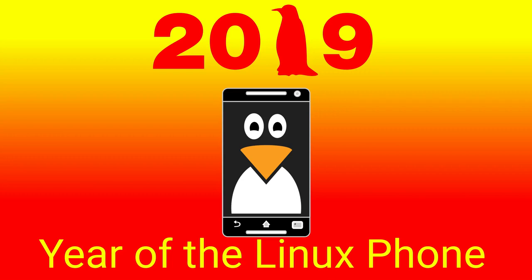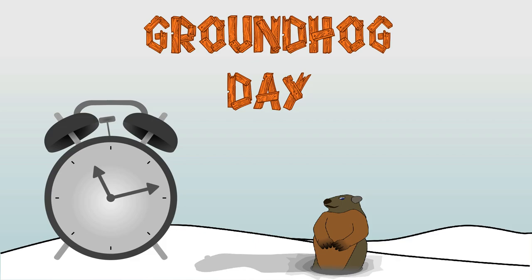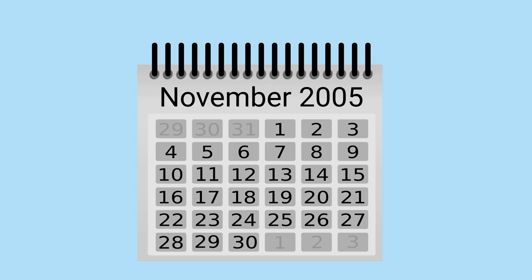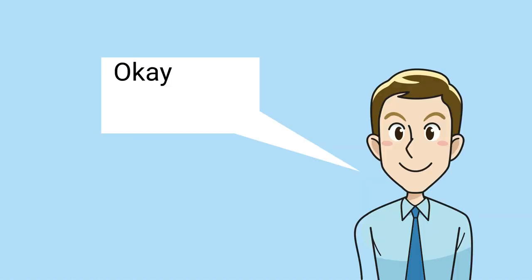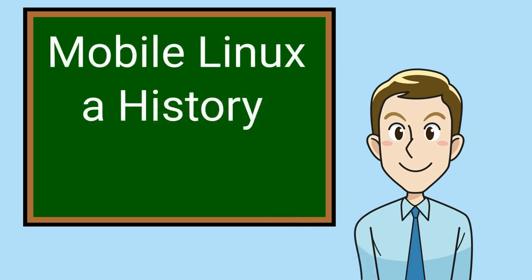2019 is the year of the Linux phone. What? Wait, again — wasn't that back in November 2005 when Nokia released the 770 internet tablet? Okay, so this isn't the first year of the Linux phone, but I think a history lesson is appropriate.